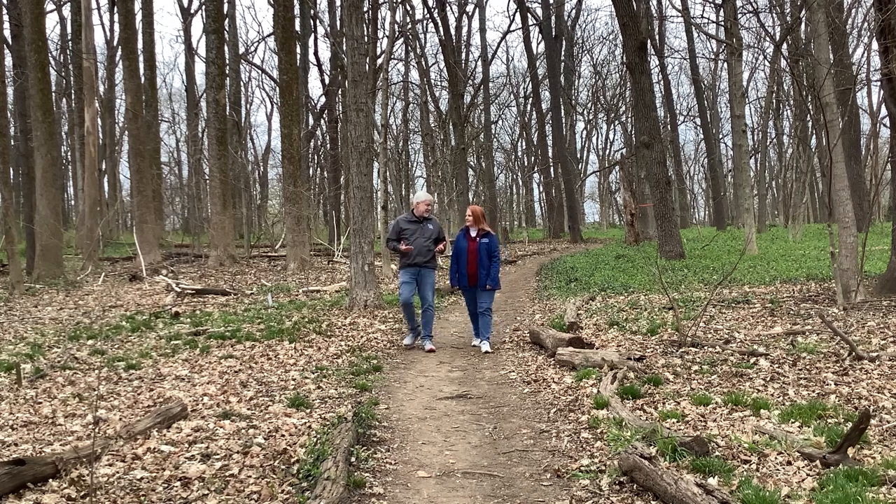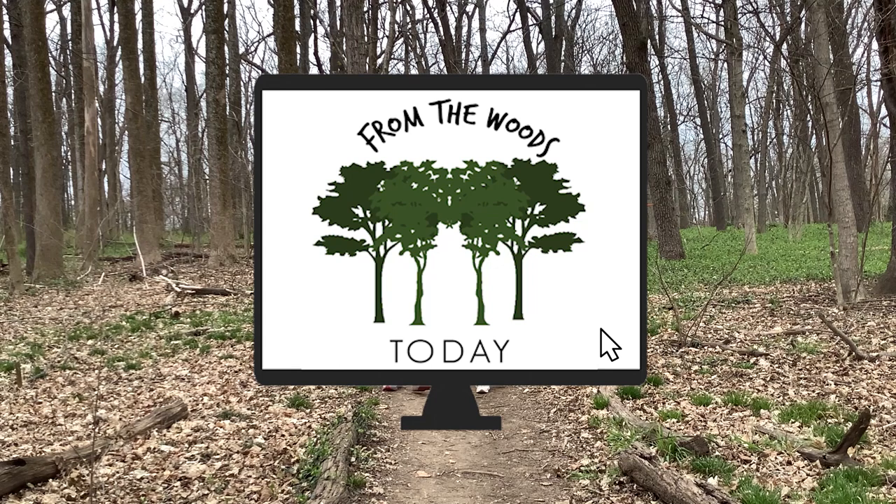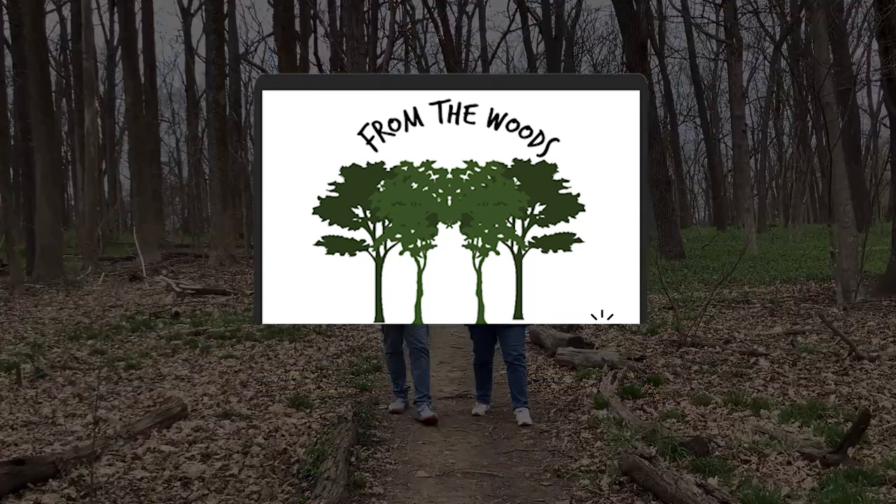Hi, I'm Renee Williams. And I'm Billy Thomas. And welcome to another edition of From the Woods Today.